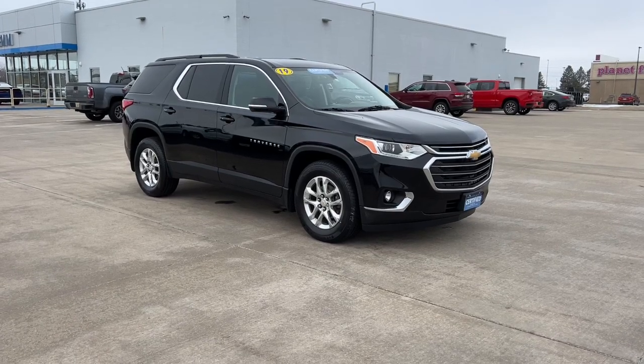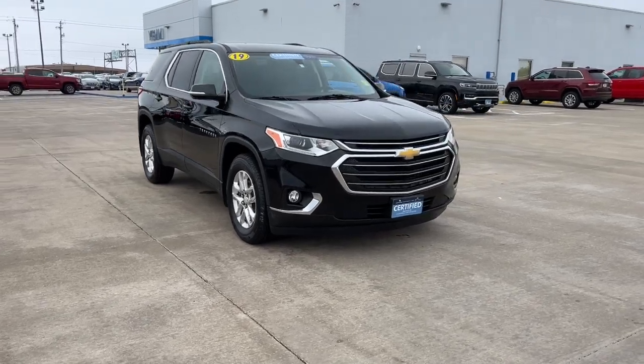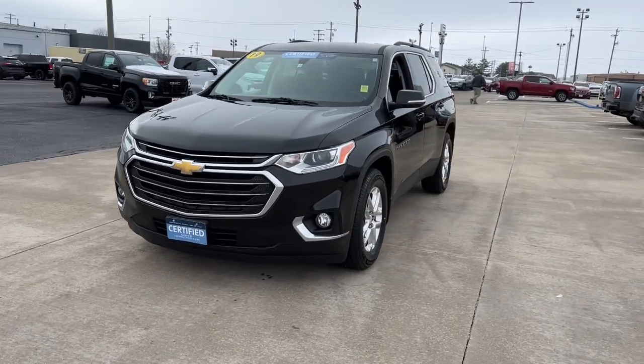Get a feel for the 2019 Chevrolet Traverse. With less than 40,000 miles on the odometer, this vehicle provides excellent value. The Traverse is your calm, capable refuge in a hectic world.